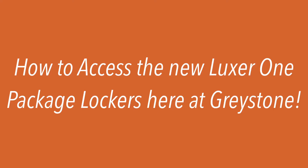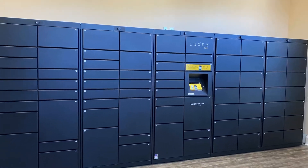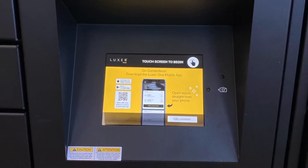Hey neighbors! We are super excited to have the new Luxor One Package Lockers here at Greystone. This video will show you how to use them and how to get to them.